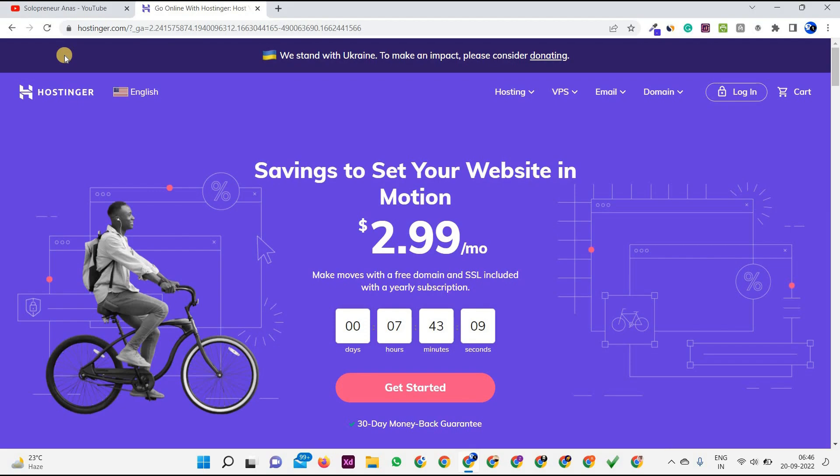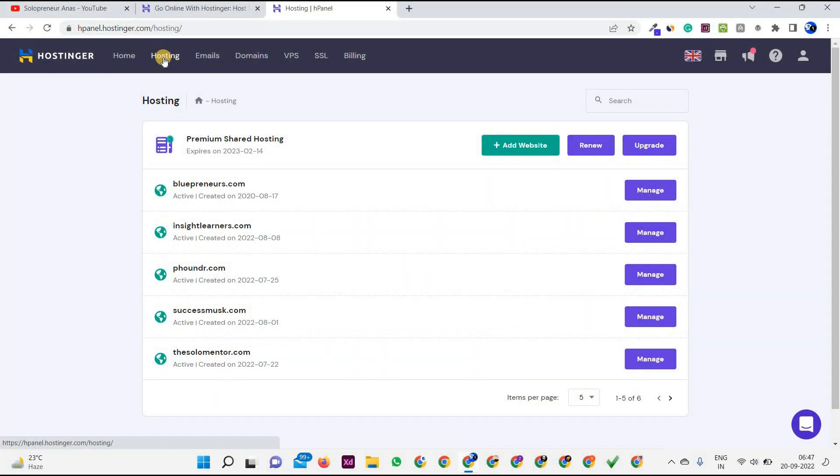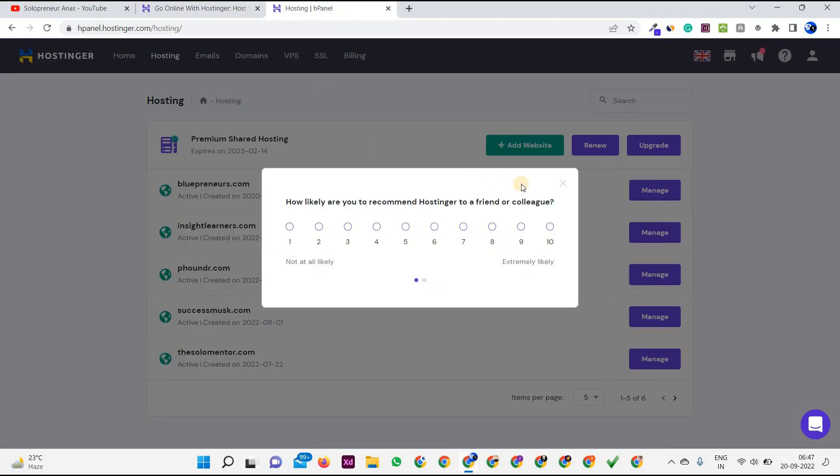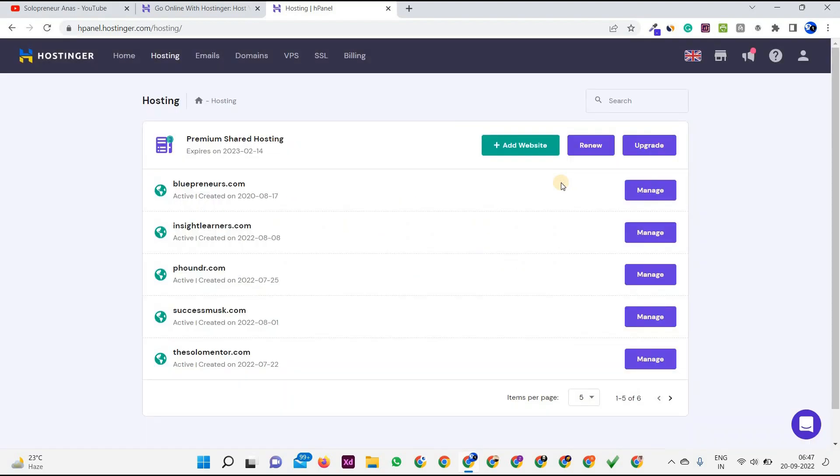I've been using Hostinger for two years and I'm fully satisfied. Let me show you. I'm now on the hPanel of Hostinger — this is the dashboard you'll see once you purchase hosting. If you purchased only a domain without hosting, you won't get this dashboard. Once you buy hosting, you'll get this panel where you can install WordPress on your domain. As you can see, it shows 'Premium Shared Hosting' and my plan expires on February 14, 2023.